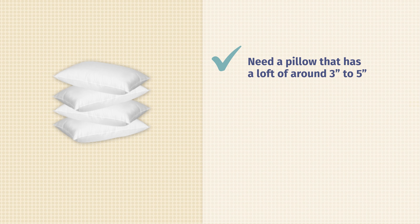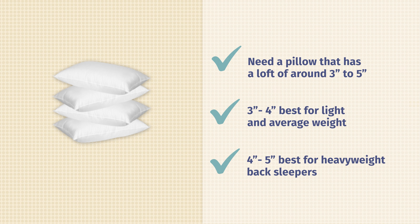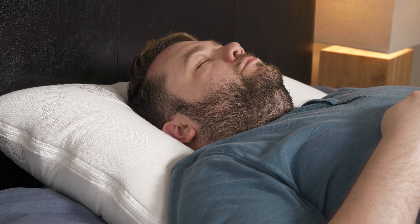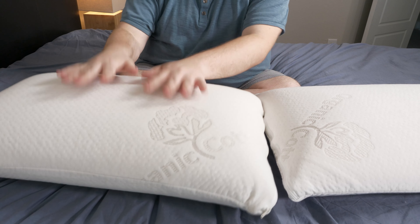Back sleepers need a pillow that has a loft — the pillow's height — of around three to five inches. This is going to keep your head in a neutral position, which is the name of the game here. Three to four inches are going to work better for light and average weight back sleepers, while four to five inches is probably going to work better for heavier back sleepers. You want to find something that blends both comfort and support. One of my best pillows for back sleeping is the Brooklyn Bedding Talalay latex pillow because it combines comfort and support, and it comes in two different lofts.